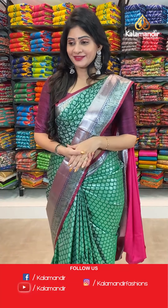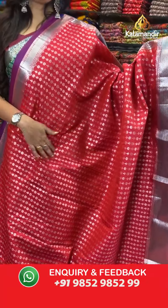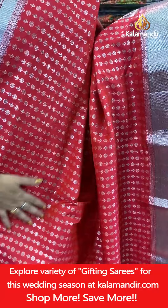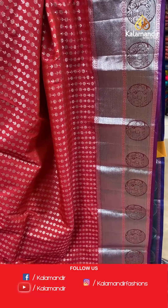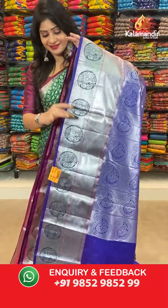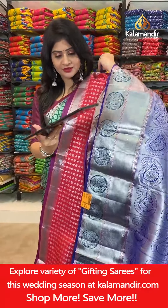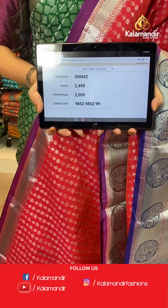The next saree — same pattern in pink color with small florals and leaves with silver zari, and a double border with cross lines, silver zari, peacocks and leaves in circles. In pallu, contrast pallu with paisley butties. In blouse, contrast blouse with self-florals along with border. Item code DM442, actual price 2499 rupees, offer price 2000 rupees.